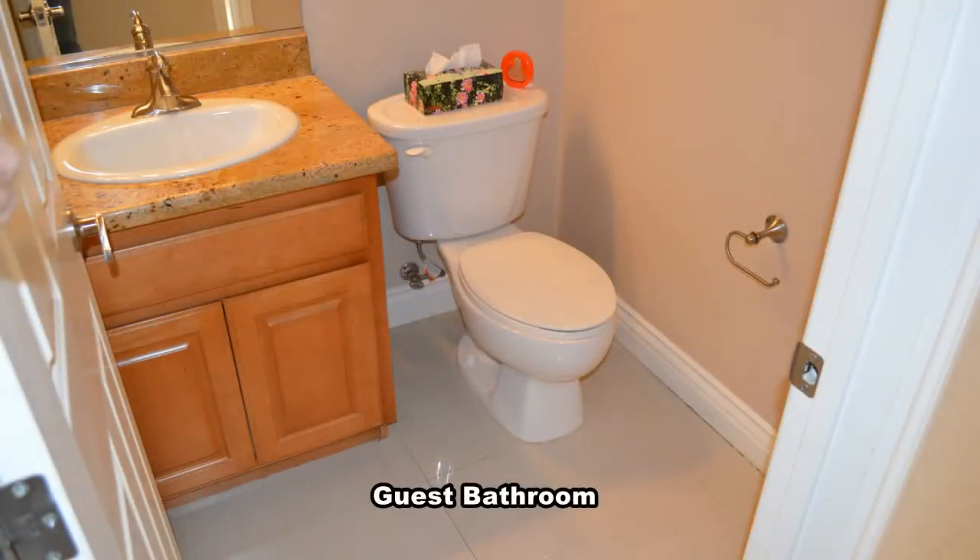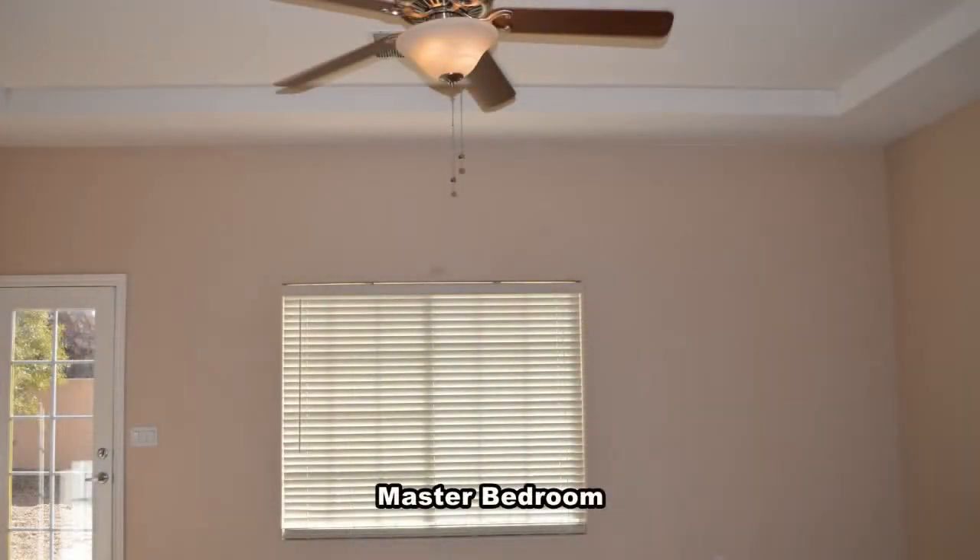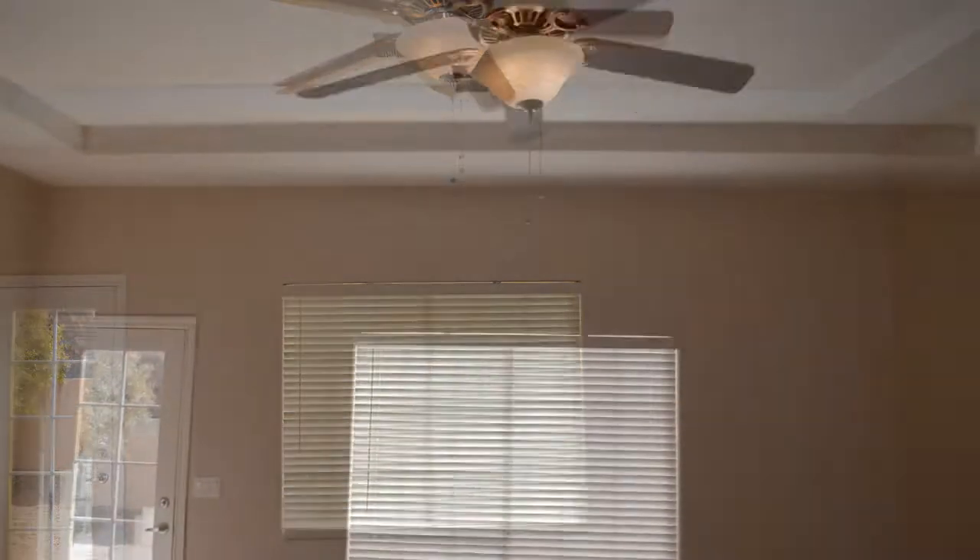The guest bathroom has a vanity with a granite top. The master bedroom has a double door entry, ceiling fan with light, and a door to the backyard.